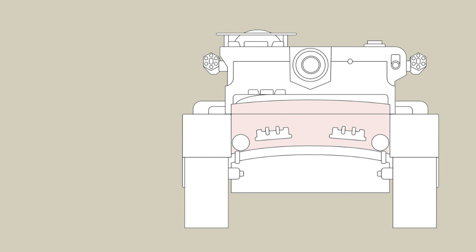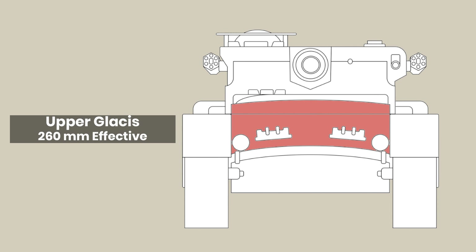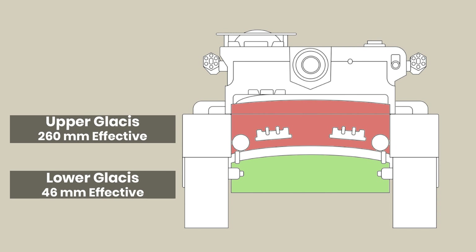The hull itself was of a welded design with an all-or-nothing type of protection. The front plate was 130mm of steel, angled back at 60 degrees, and then a secondary curve at 20 degrees, for just over 260mm effective armour on the upper hull front. The lower glacis plate was relatively small in comparison, but only 30mm angled back at 40 degrees. The sides and rear were quite the opposite, with between just 25mm to as little as 10mm over most areas, enough to stop small arms and shell splinters only.